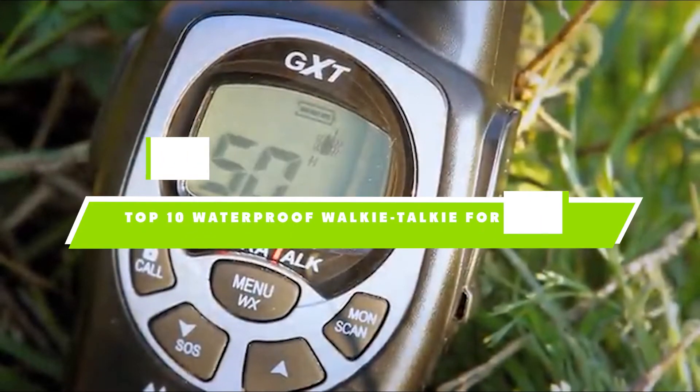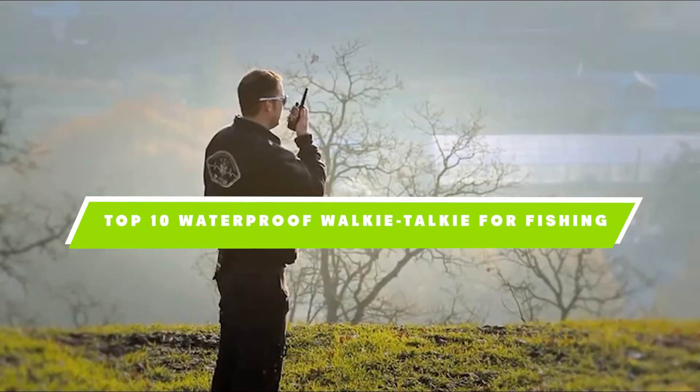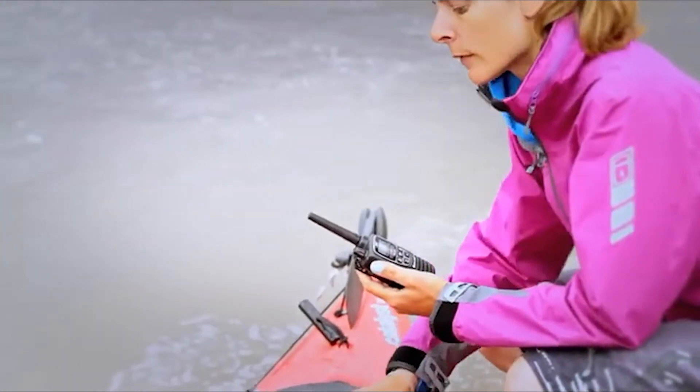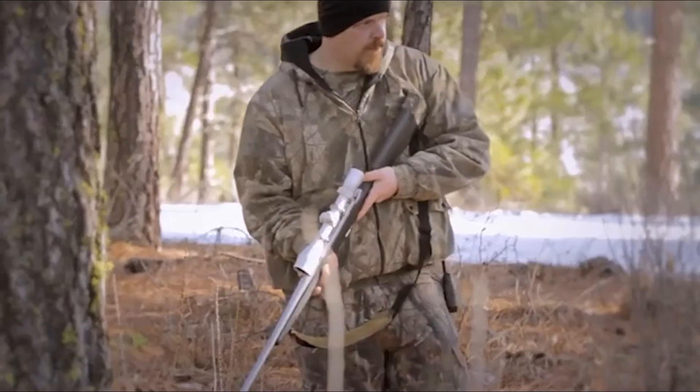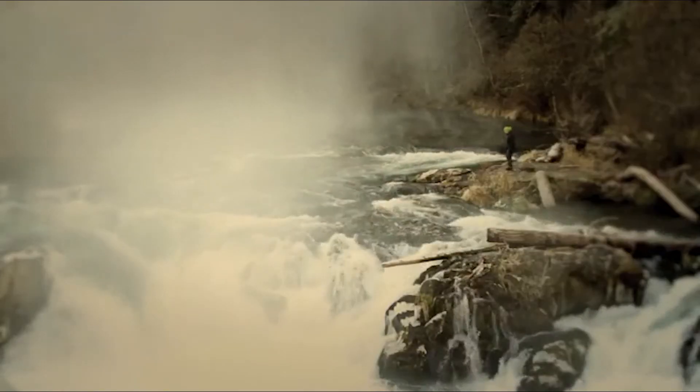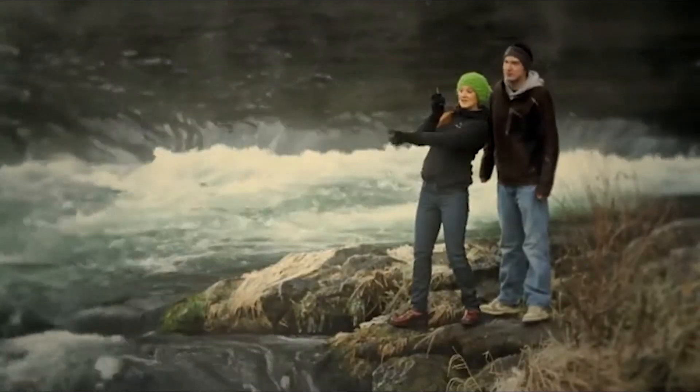If you're looking for the best waterproof walkie-talkie for fishing, here's a list you must see. We made this list based on our personal preference and sorted it based on their features, prices, quality, durability, and reputation of the manufacturers. We've also included options for every type of customer. So let's get started.